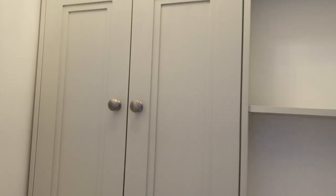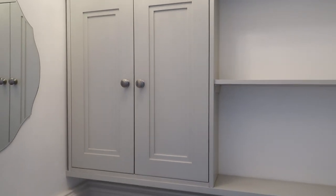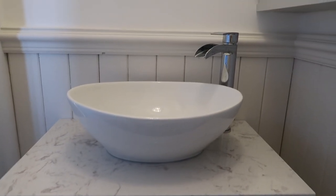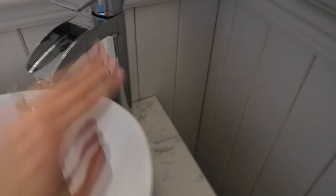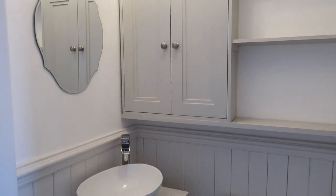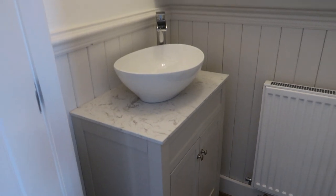Moving on to the furniture: our cupboard, handle, unit, top, sink and tap are all from Bathroom Mountain, and I could not be more in love with them. I love shaker style anyway so that was a winner for me — it just adds so much character, a lovely modern country vibe. The handles are really pretty, brushed chrome. I love this marble top — I'm honestly obsessed — it looks so much like the Neptune bathrooms I've always dreamed of. This basin compared to the old sink is so much nicer, and we've got a waterfall tap too.